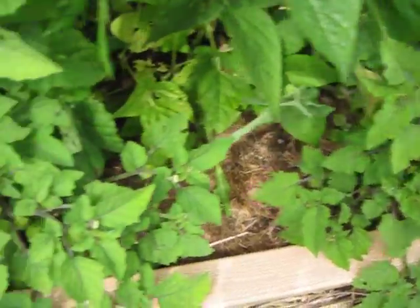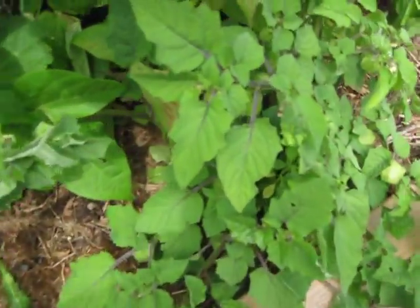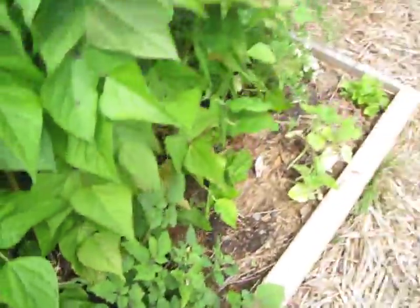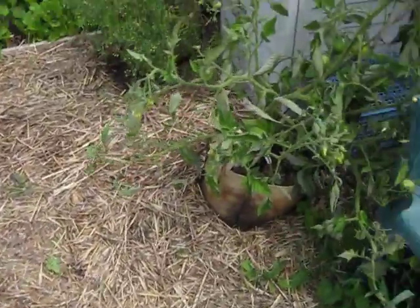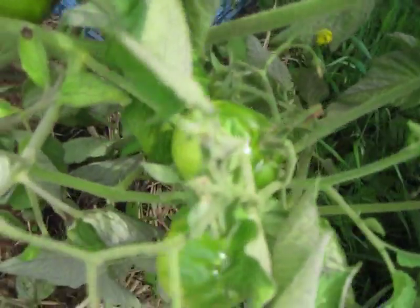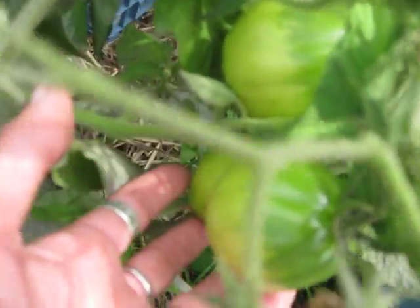These are the ground cherries down here, and they also are doing really well. They've got lots of little fruit setting. The tomatoes in the grow bags have lots of really big tomatoes.